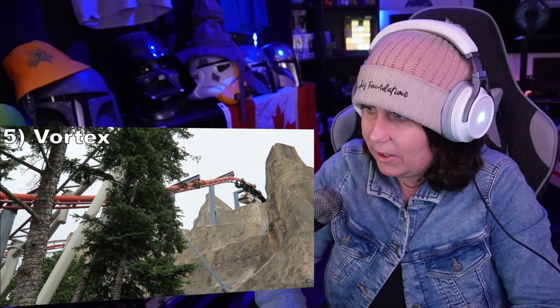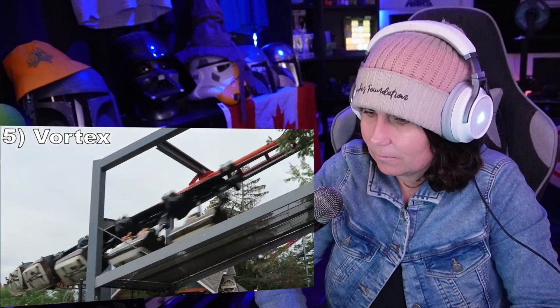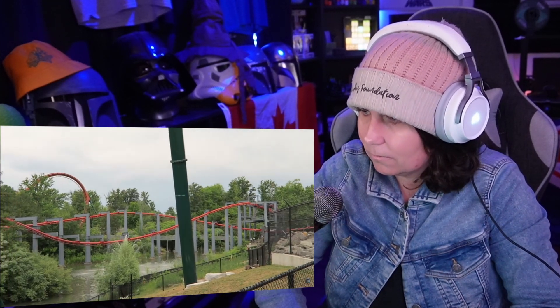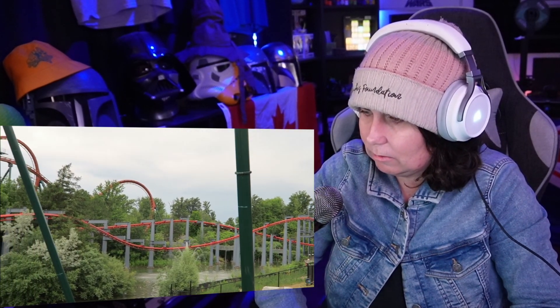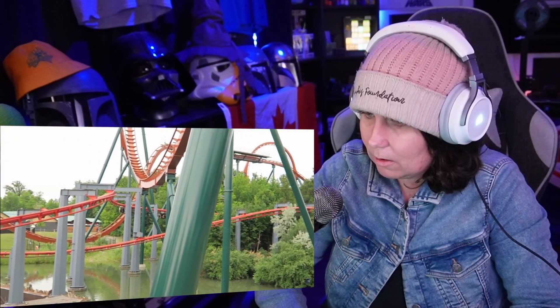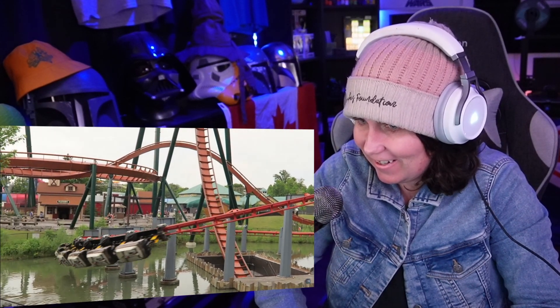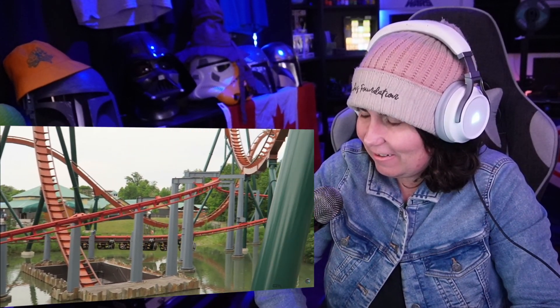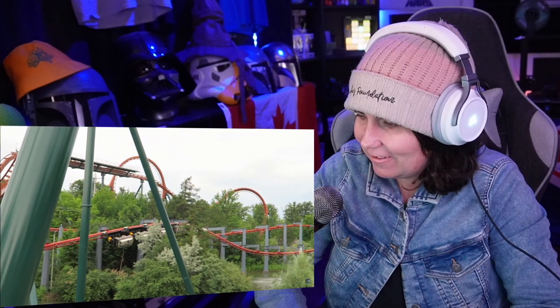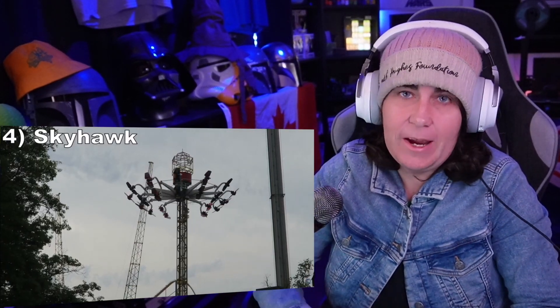Number 5: Vortex. This Arrow suspended coaster is a nearly identical layout to Kings Island's Bat, but this one is far more forceful. It is the best suspended coaster I've ridden. Every single turn offers a mix of wild swinging and strong positive G's, particularly in that picturesque helix around Yukon Striker. This ride is short, but it is a fast and furious coaster.